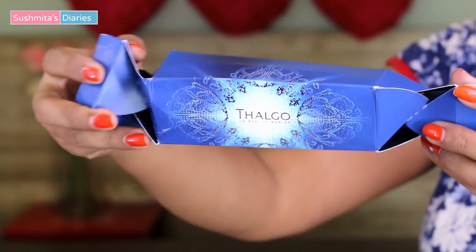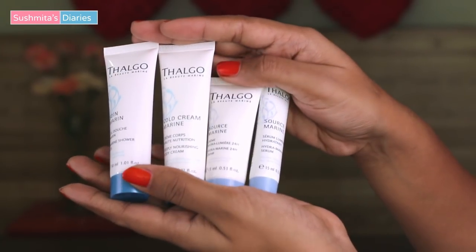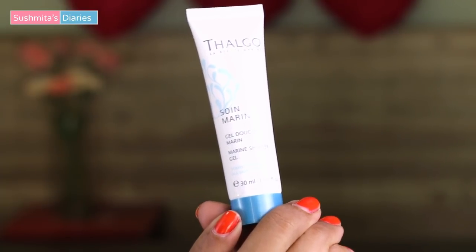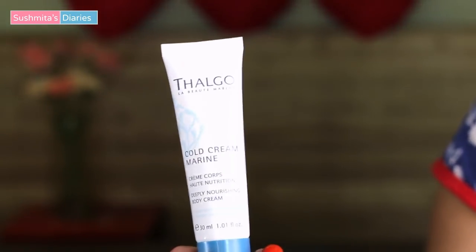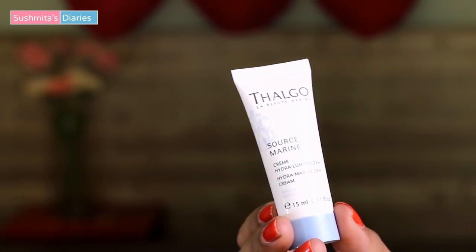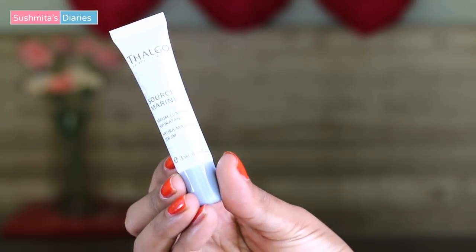This Thalgo kit comes in really interesting packaging that unfolds like a candy wrapper. In this kit, I received 4 premium skincare products: one is this Marine Shower Gel, then there is a Nourishing Cold Cream, next is this 24-hour Hydrating Cream, and an Eliminating Serum. So that's what I got in my free Thalgo kit that arrived with the Vanity Cask box.